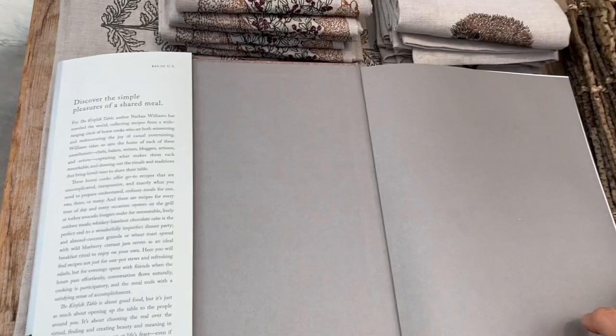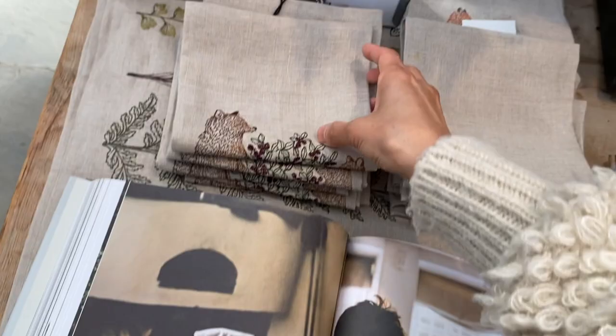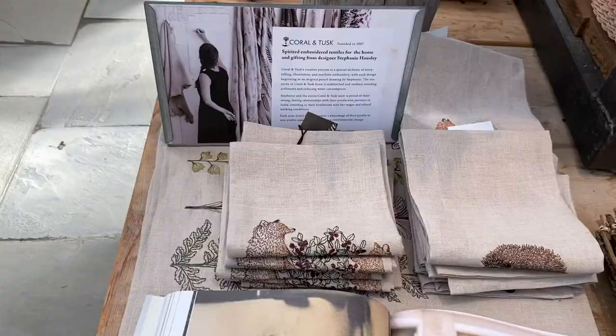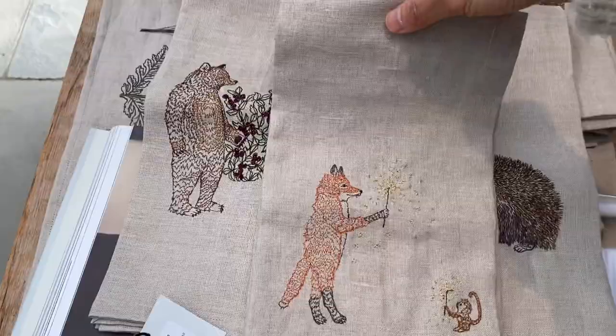I'm looking forward to getting into the Thanksgiving spirit and decorating. When I was living in Seoul, every coffee shop with a modern rustic farmhouse-industrial aesthetic — I know that sounds contradictory — would always have a copy of Kinfolk magazine sitting on the shelf like a piece of art. I was really impressed by these embroidered napkins; the detail is pretty amazing and it made me want to do a little embroidery myself, though I can't imagine the work that went into making them.